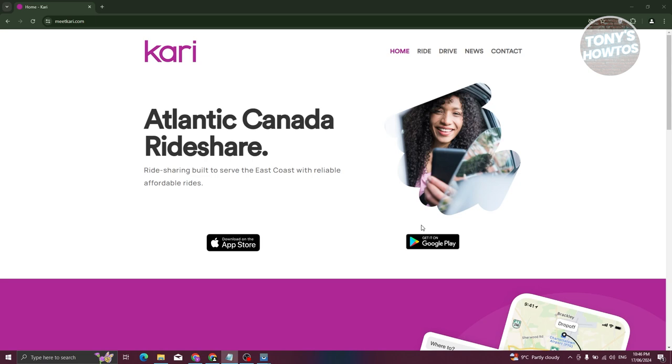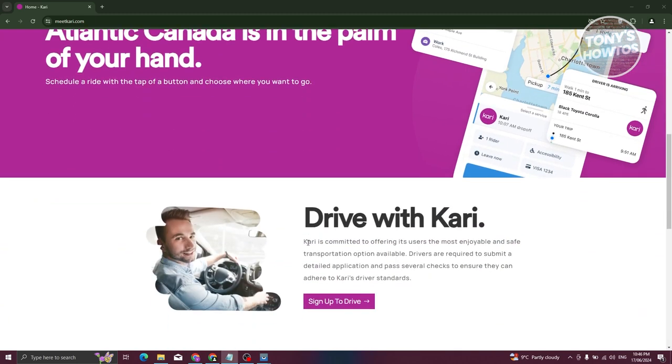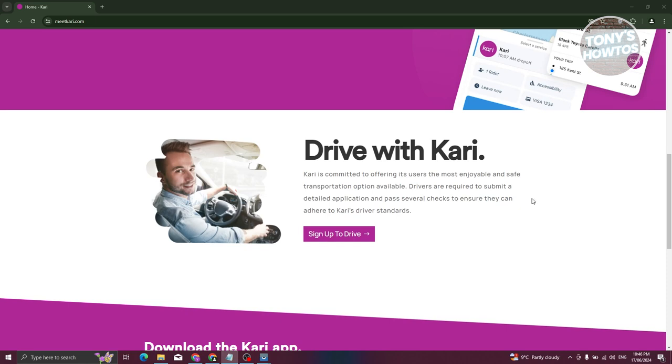Since Carry is an app, you can install it either on Google Play or in the App Store — it's available on both iOS and Android. There are two sides to Carry: you can use it as a passenger as well as a driver.